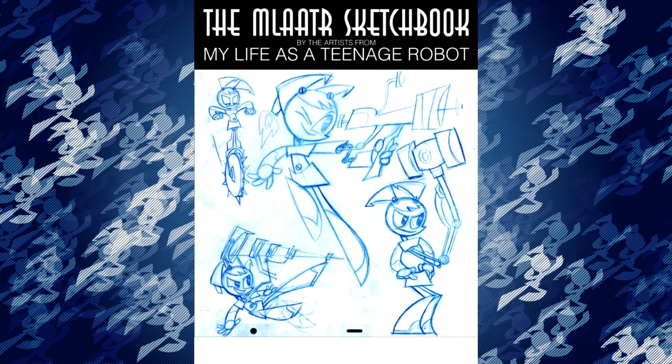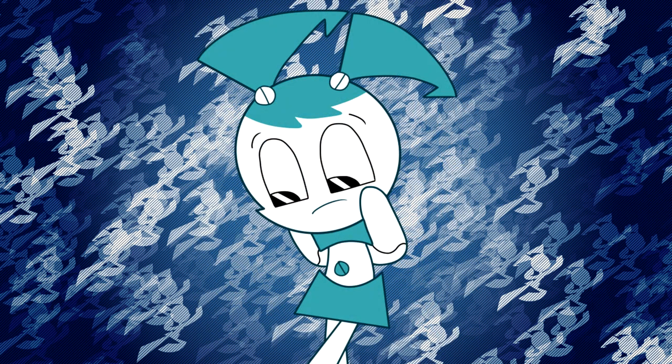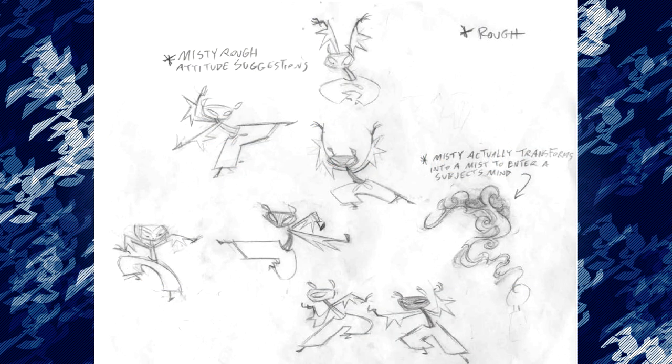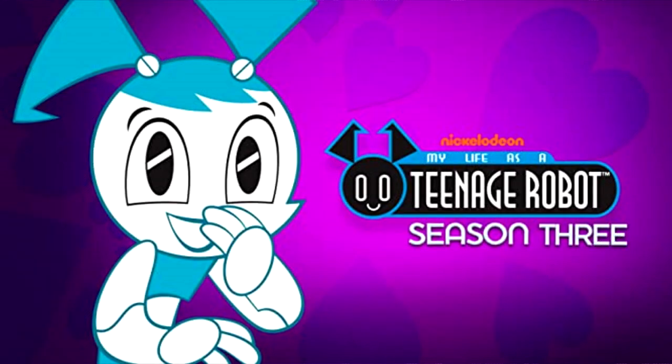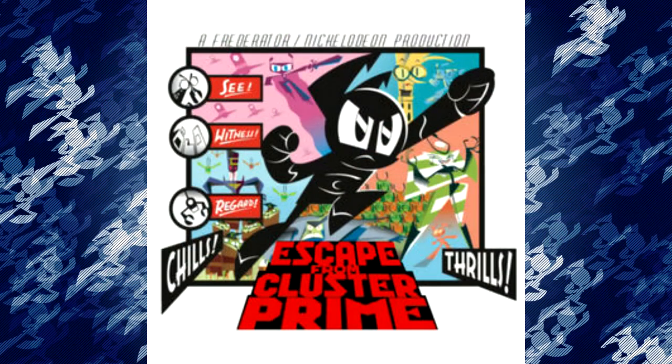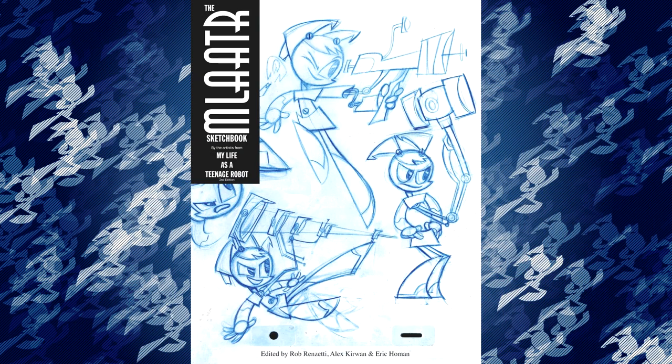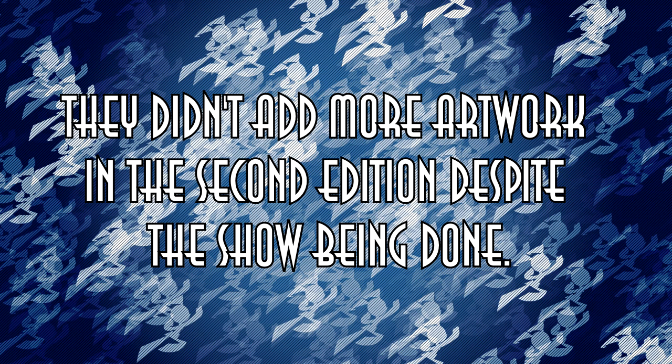The book was initially published in 2004, which is immediately a little concerning. My Life as a Teenage Robot production finished around 2006. Unfortunately, this means that there's very limited representation from season 2 and absolutely none from season 3. My favorite episode is Escape from Cluster Prime, so I was very disappointed by its exclusion, but it's impossible to include something that didn't even exist yet. The second edition came out after the conclusion of the show, but unfortunately both versions are missing a massive chunk of sketches from the production of the show.